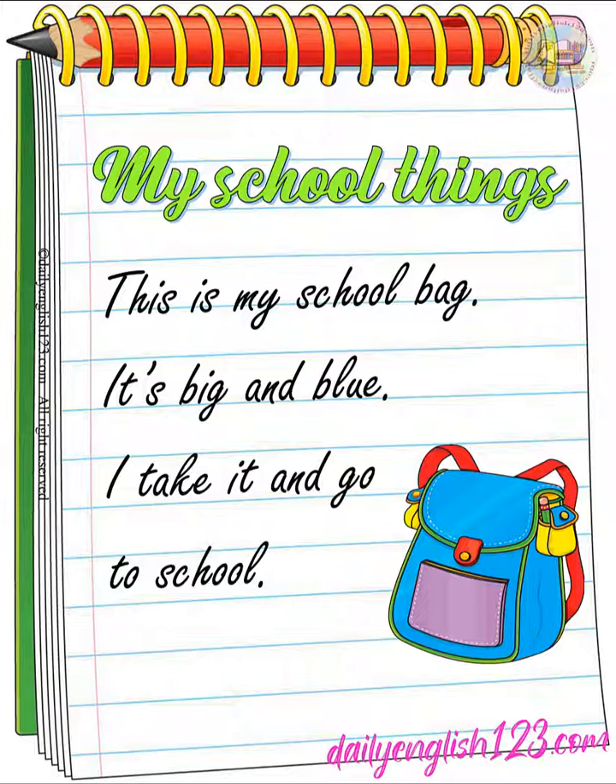Let's read about my school things. This is my school bag. It's big and blue. I take it and go to school.